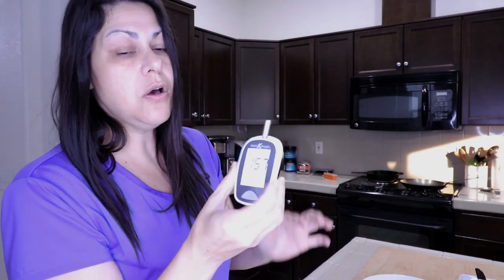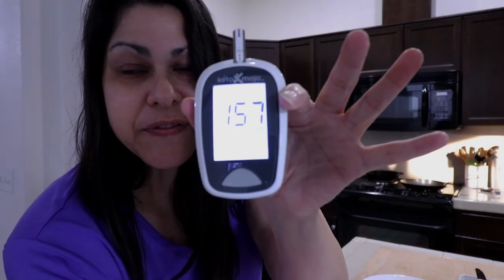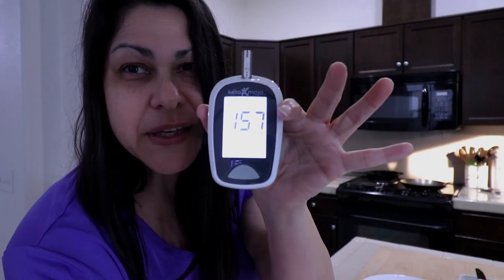I'm going to finish eating this and set my timer for an hour. It has now been one hour — it's 7:31 — and I'm going to check the blood glucose. Oh my god — 157! Remember I was 103 before. I'm not even going to check it in another hour. That's a no for me. Bad news.